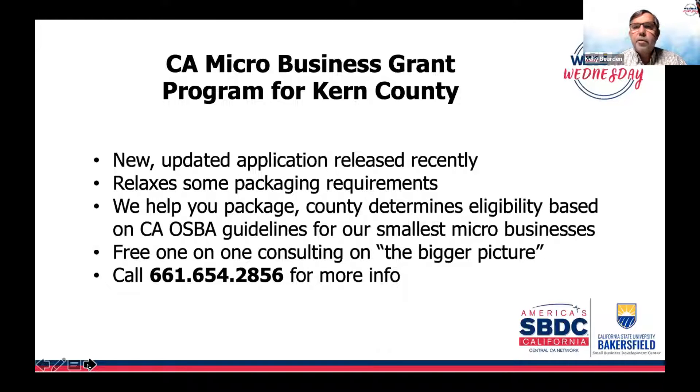There is a new updated application that was recently released, with a somewhat easier process — it's about the fourth iteration. Some criteria have been relaxed as far as packaging requirements go, based on interpretation from the state OSBA on guidelines that help our smallest and most needy micro businesses. If your micro business wants to see how this might work in a bigger picture, we recommend you talk to one of our consultants free of charge — call our office at 661-654-2856.